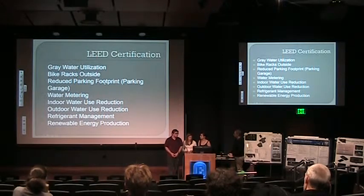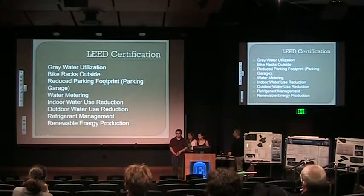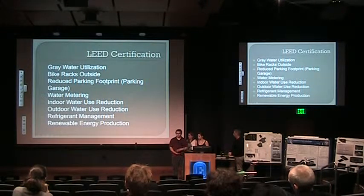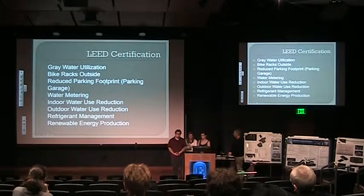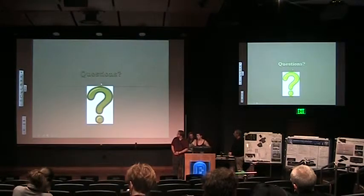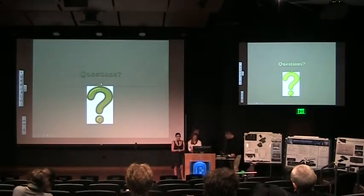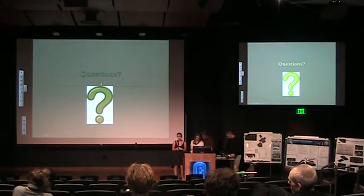These are some of the points we focused on for LEED certification. You need about 40 points to be certified, 50 for silver, and progressively more for higher certifications. Together our points totaled about 52, so we would have achieved silver accreditation. This is a list of all the various points we decided to focus on. We'd like to thank all our judges, the other students in the class, Dr. W for all his help, and Marcus in the booth for running tech.